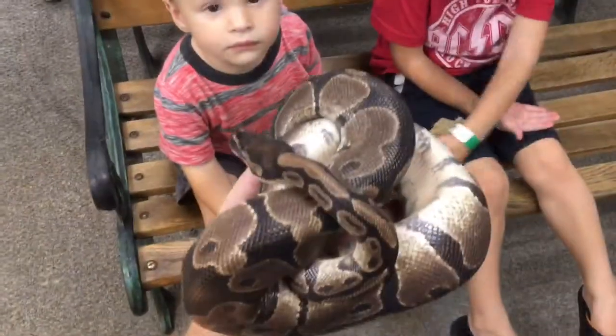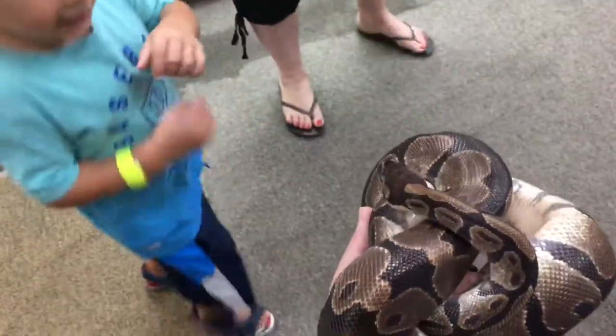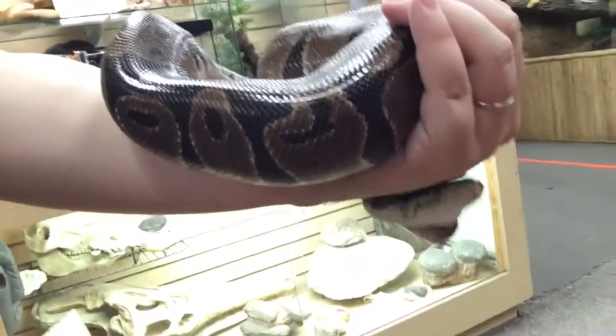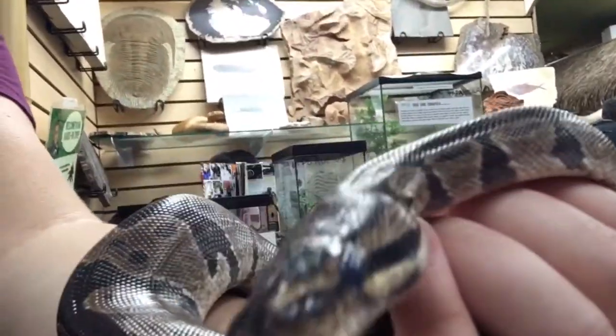Look what Mama has. Here, Sawyer — too scary? No. I've got a snake. Do you want me to get them off now? Go get them off.